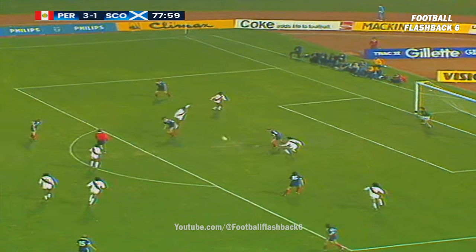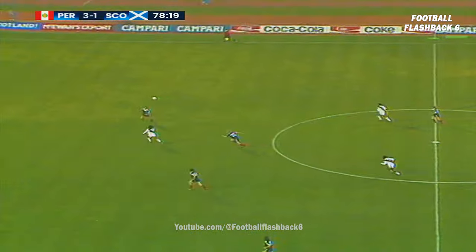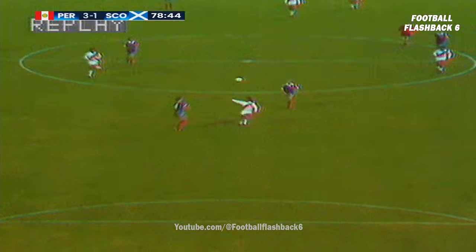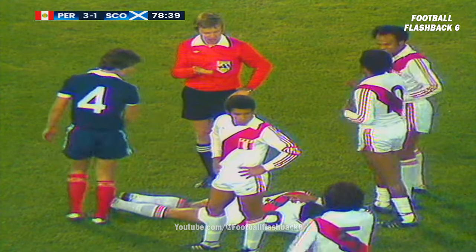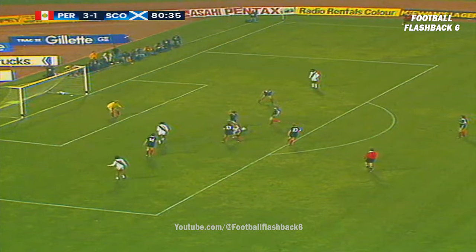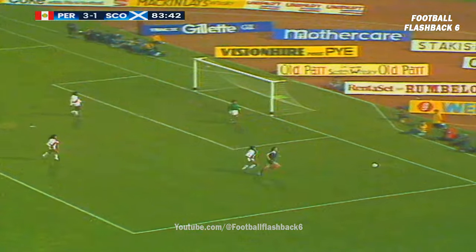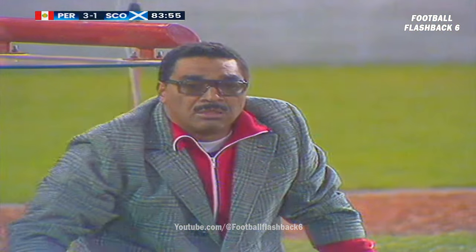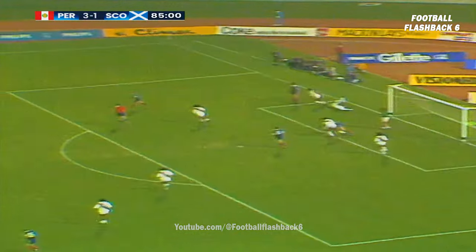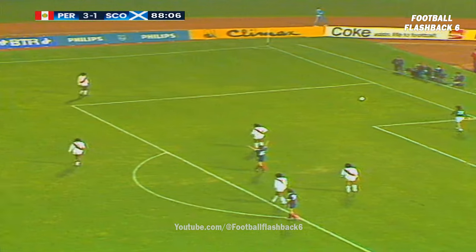Kemmel floating it across. Headed down by Jordan, Macari going in. Didn't get enough power behind it. And Burns cut out Sotil trying to get through. If the advantage rule had been played there Scotland might have been in trouble. Sotil and Cubillas at the edge of the box trying to work a one-two. Sotil going through, brought down, referee waves play on. The goal kick. Kemmel floating it deep. Dalglish following up, nearly got to it.